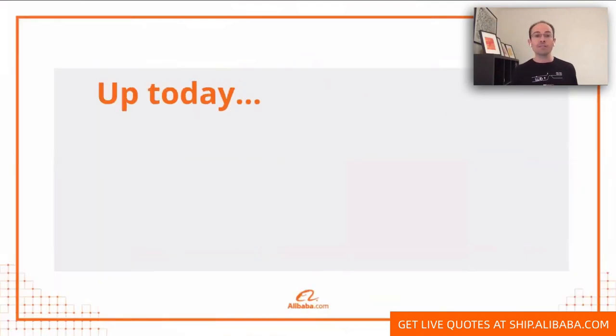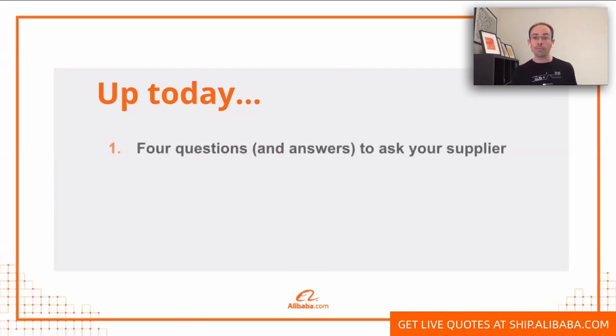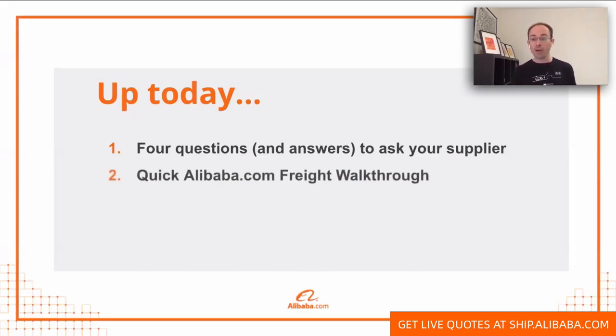Let's dive in today to the actual rundown of what we're going to be talking about. We're going to start off with four questions you need to know when you're importing in order to ask your supplier. The second thing is a very quick Alibaba.com freight walkthrough. And the third is questions and answers. We got over 500 questions in advance, so we have a whole long list. We're also watching the chat pretty carefully, so if you have questions, drop them in there.